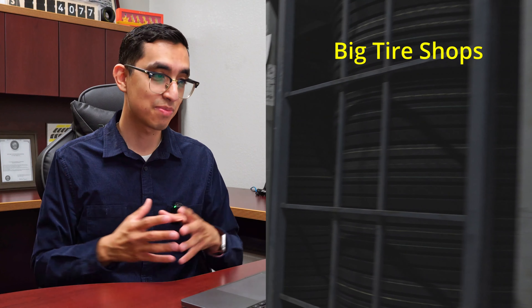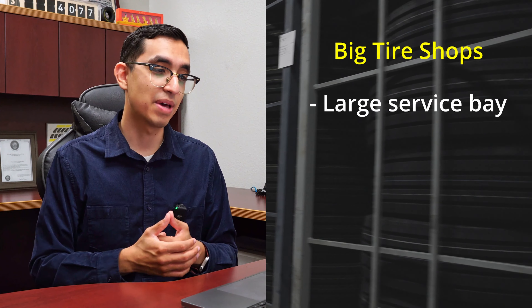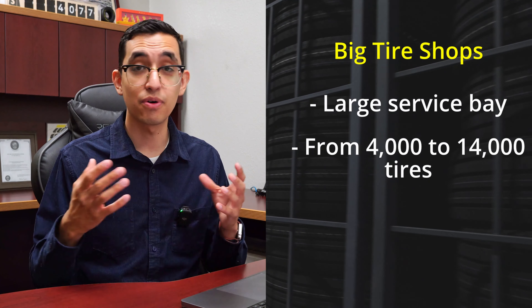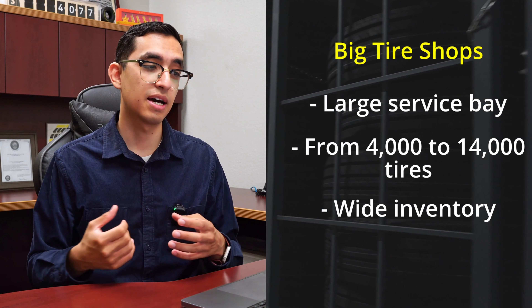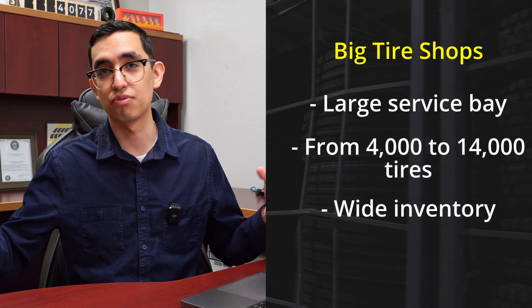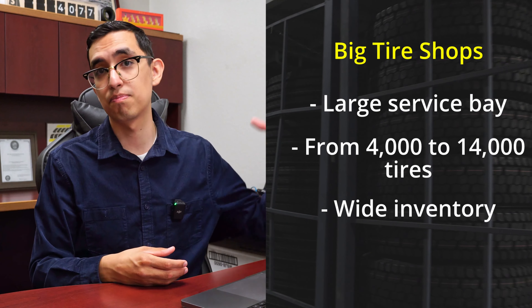To summarize the key differences: big tire shops typically have a large service bay and hold anywhere from 4,000 to 14,000 tires. They focus on having a wide inventory, reducing reliance on suppliers like ATD or US Autoforce, and often prefer buying factory-direct from overseas. Inventory turnover is extremely important for them — meaning how many times per year does their full inventory cycle through. With 14,000 tires, you need to track how quickly that stock moves.